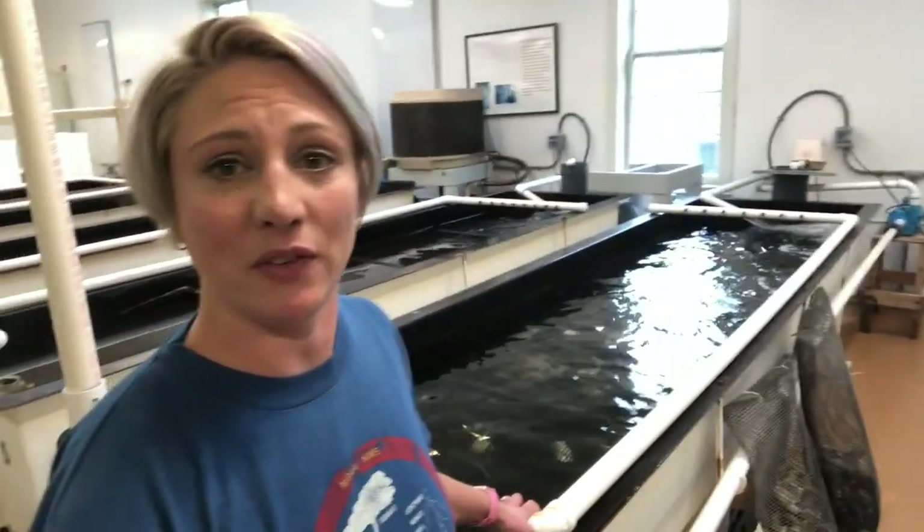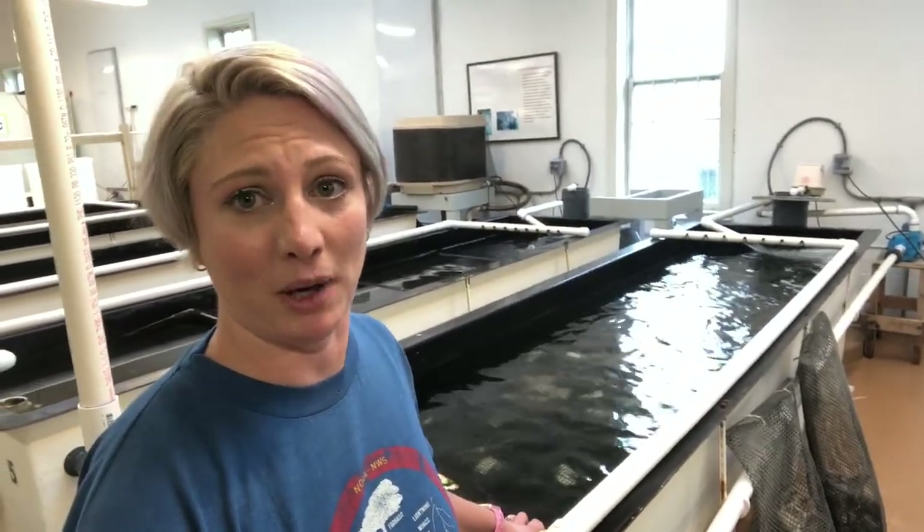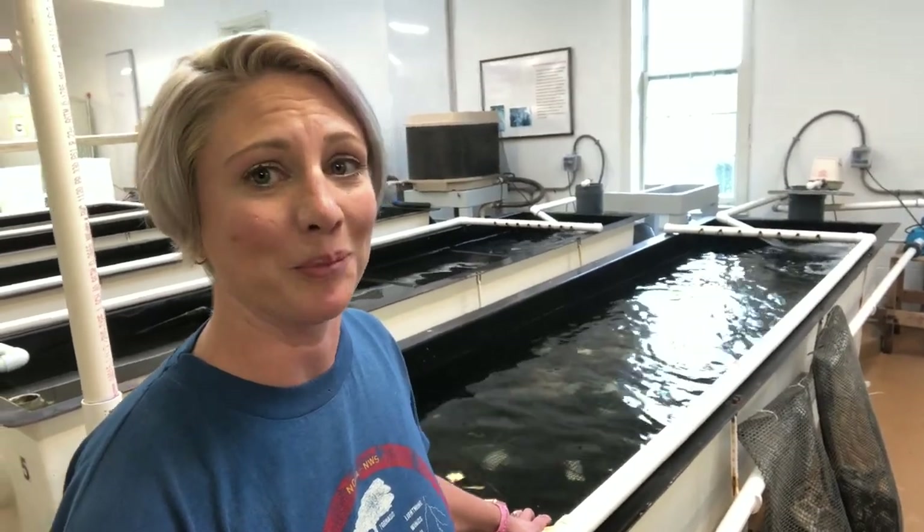Each tank also has an individual temperature-controlled heat pump, so I can heat or chill the water. The reason we want to do that is because oysters, like many animals, use warmer temperatures of spring as the cue that they want to reproduce. Since we're trying to spawn them, we want to be able to control when that actually happens.